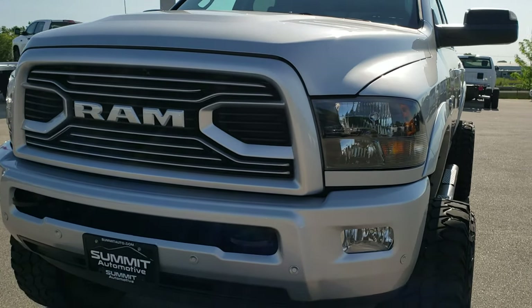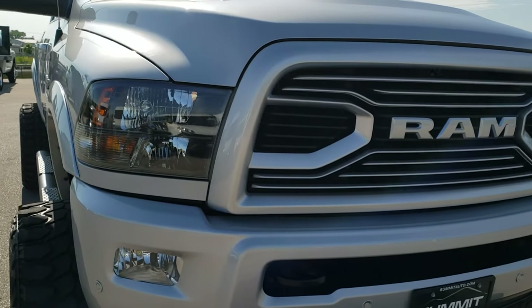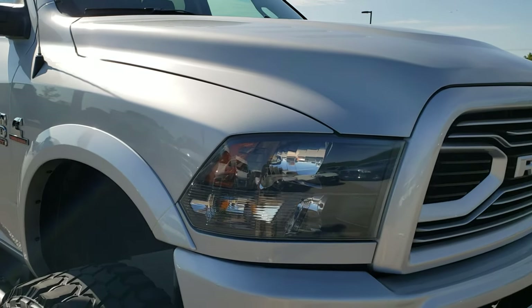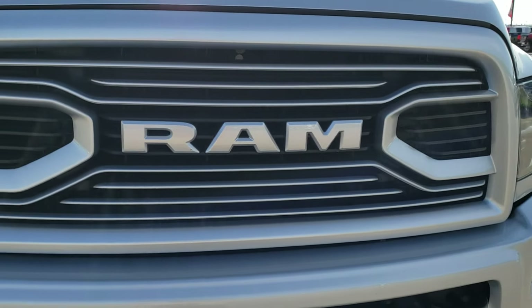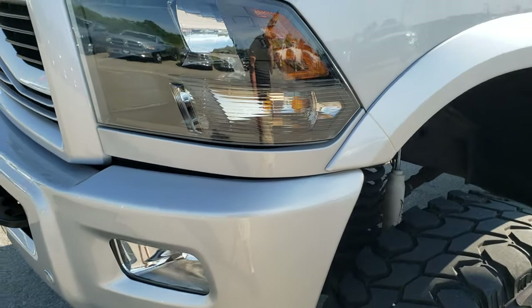Today we are checking out this super clean 2018 Ram 2500 Mega Cab Short Box. This truck has the 6.7 liter Cummins diesel. From this HD video you will be able to tell that this truck is extremely clean all the way around.